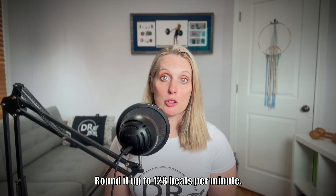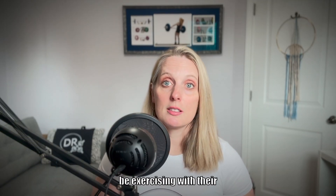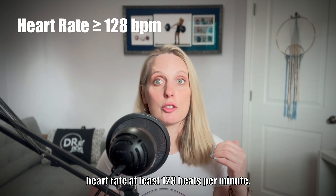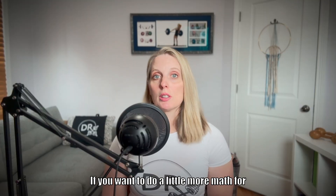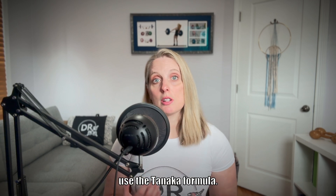Round it up to 128 beats per minute. So essentially, somebody who's 50 years old would need to be exercising with their heart rate at least 128 beats per minute. If you want to do a little more math for a more accurate estimated max heart rate, use the Tanaka formula.